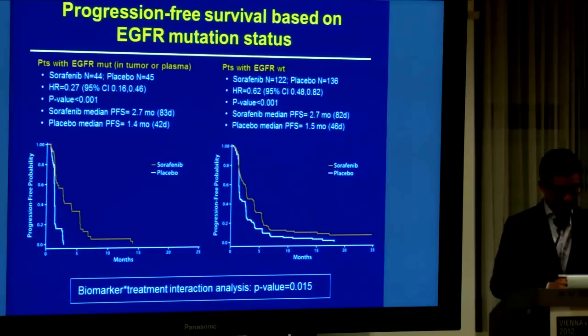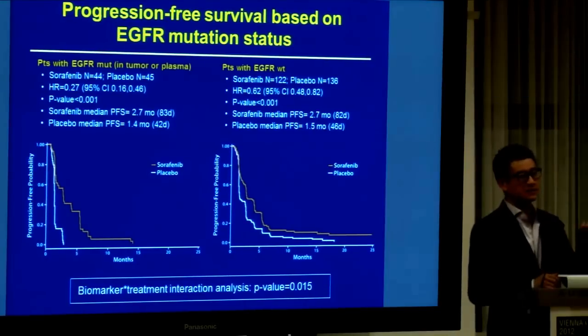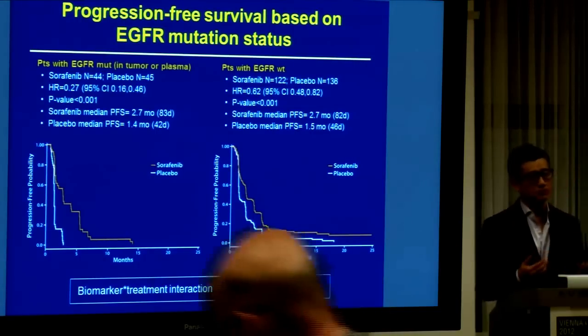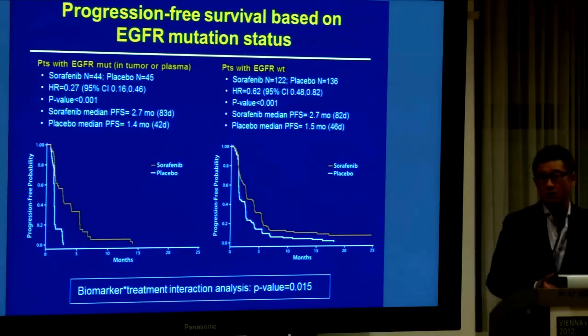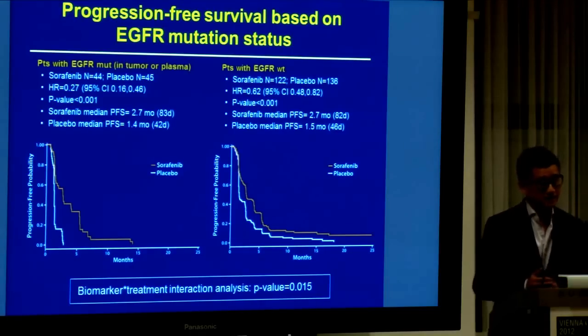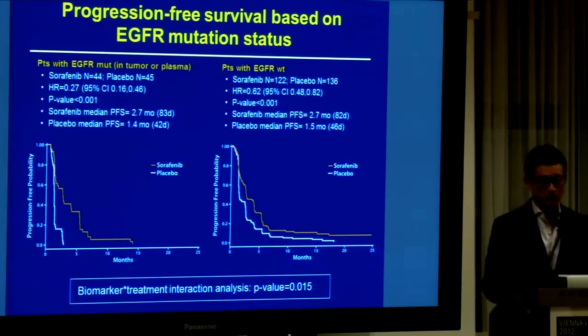If you look lower down, there's something called the interaction analysis. This is the important testing for the predictive power of the test — when there is a significant p-value, there is a potential predictive power. However, I must warn you, the sample size is quite small because it's only a subgroup analysis, and we did not have the opportunity to do multi-level testing.